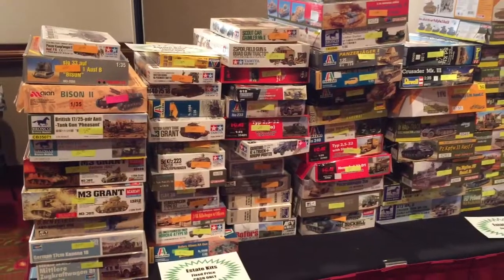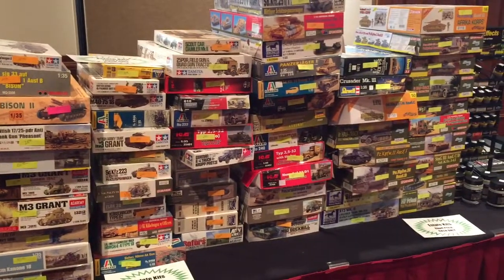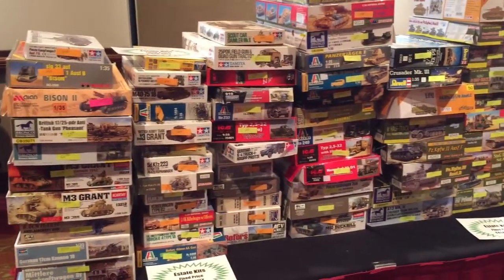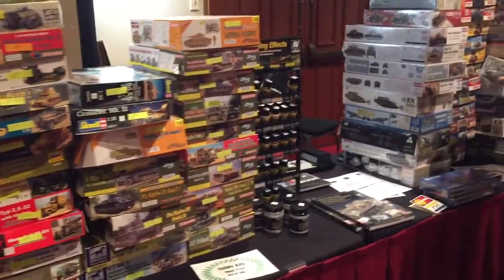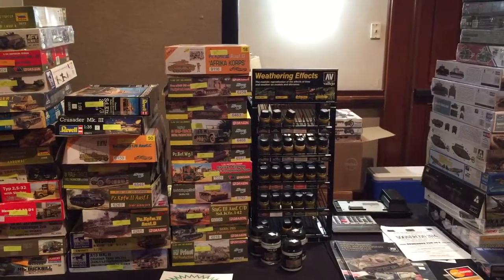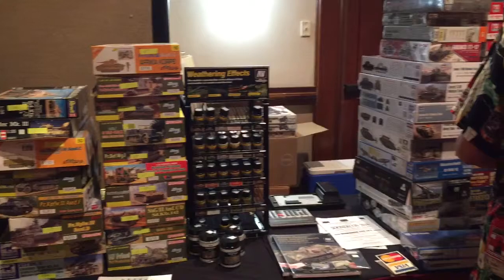You end up finding a lot of stale stuff at these kind of smaller shows because a lot of the guys in this hobby are older. We all know what comes with older — besides senior citizen discounts — is unfortunately eventually they pass away.